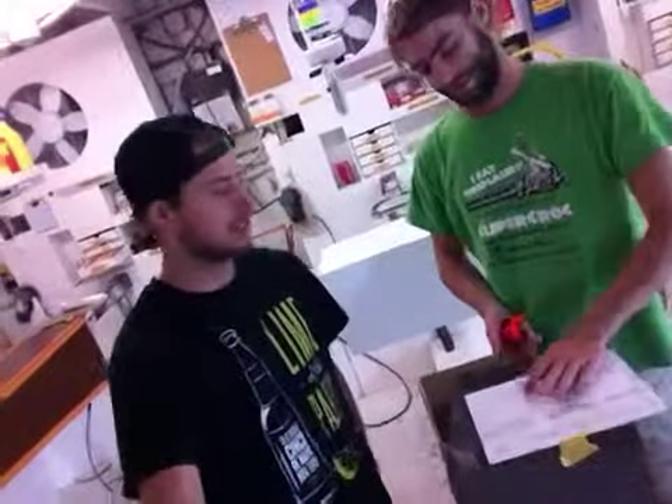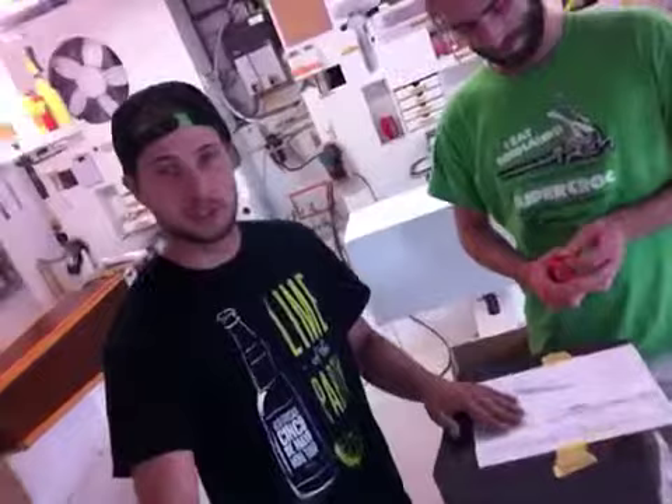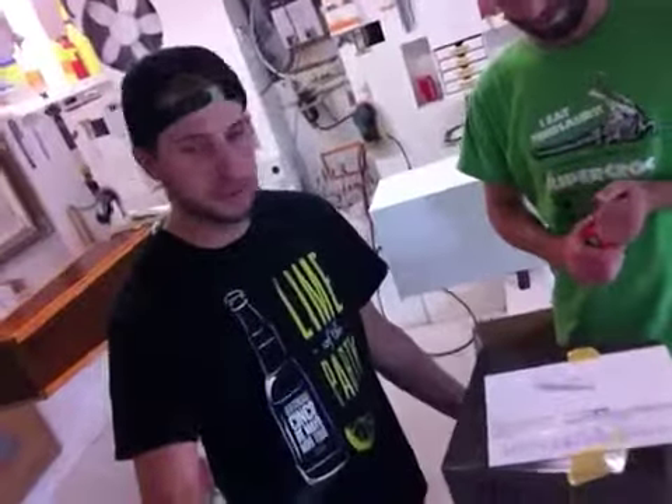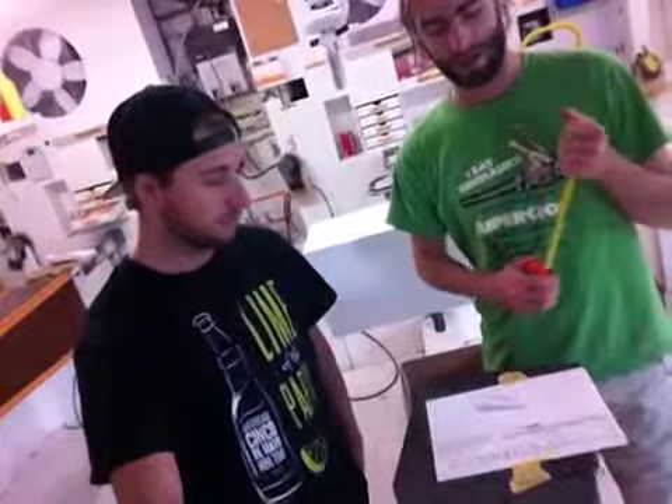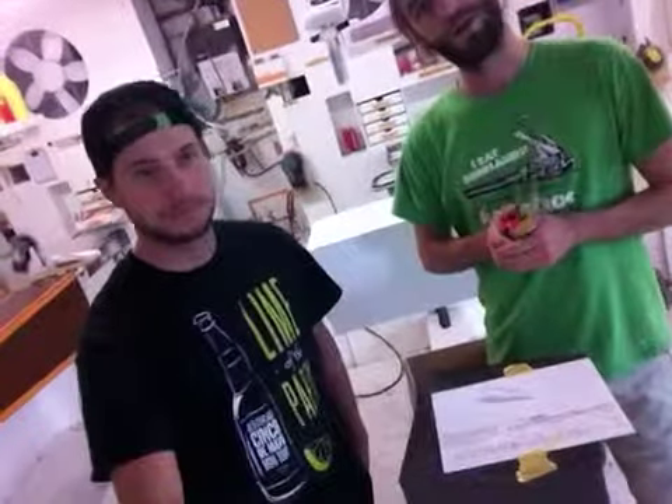Looks very nice. If you do us a favor, take a picture of whatever you're putting on top and send it to us — we'd like to see our pedestals in use, put it in our meetings. We hope you like it, tell your friends. Shipping is just going down to Carolina Place, not too far away.